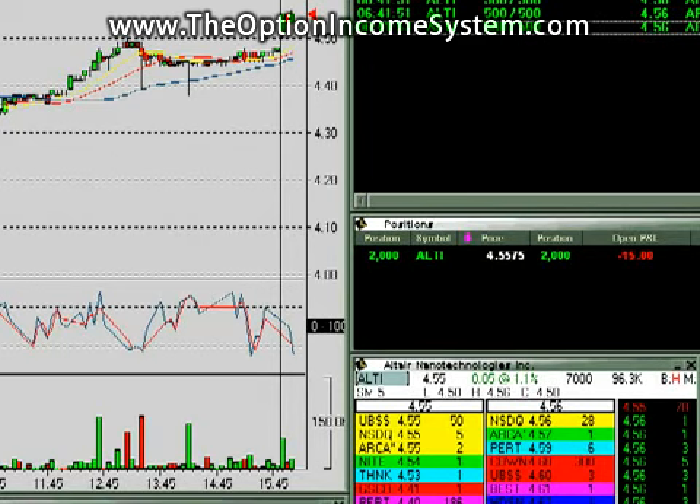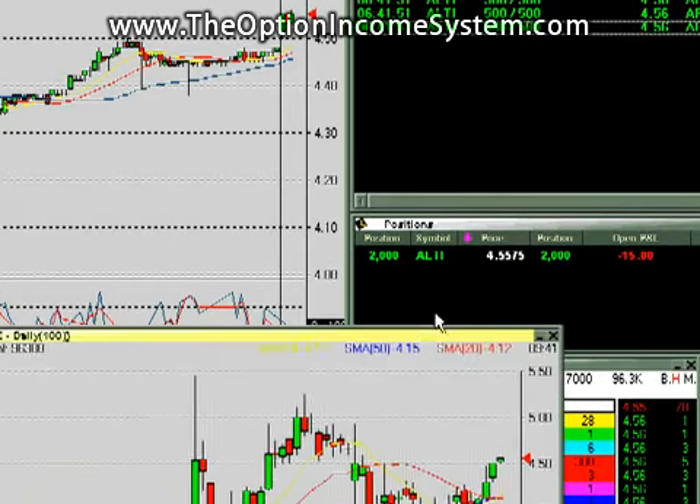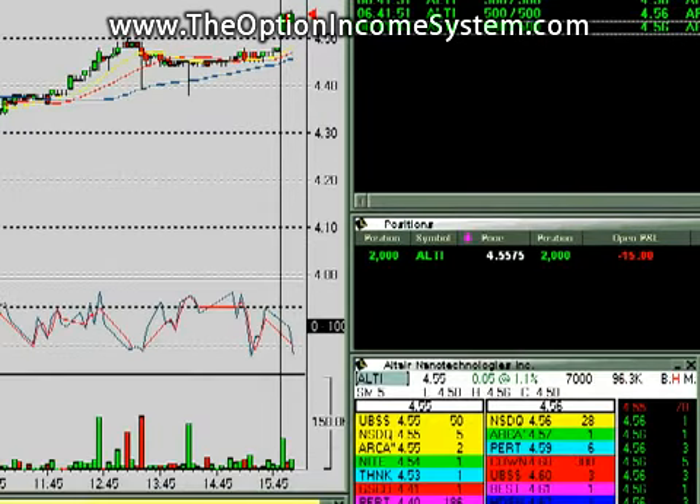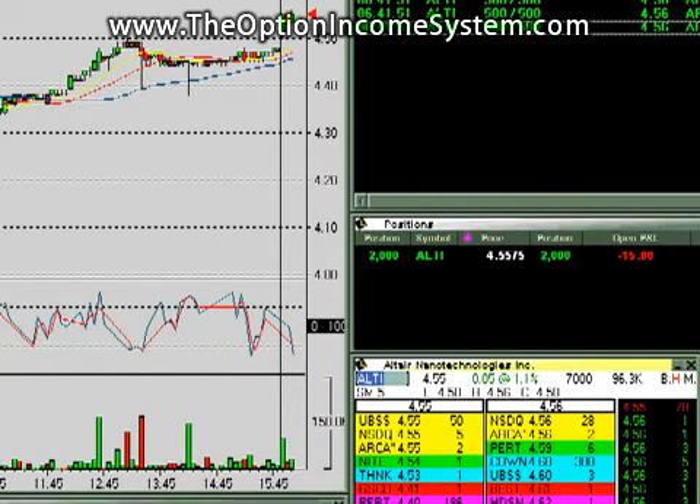We've got ALTI, first trade of the day. Daily chart looks good. The intraday chart, as you can see, also kind of gapped up and trying to run to high. So I bought a little bit as a probe — probed some shares and then just kind of watch it. If it starts to move in my direction, I'll chase it and buy some more. There's not much downside risk to $4.50, so we've got about a $0.05 risk here.